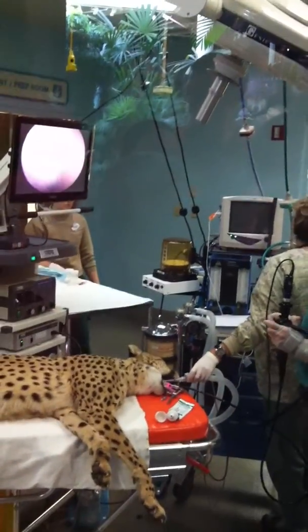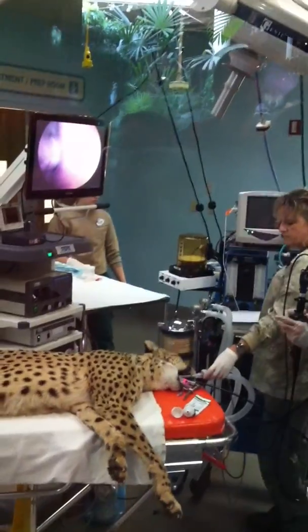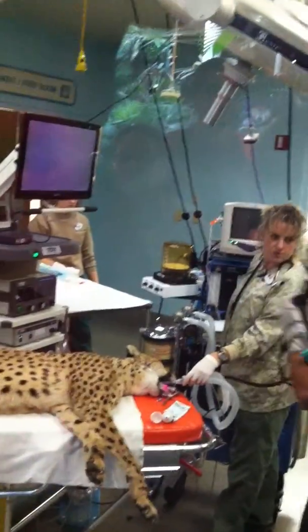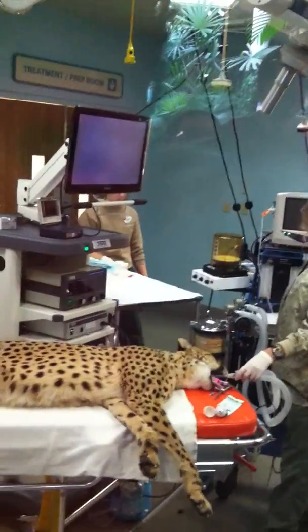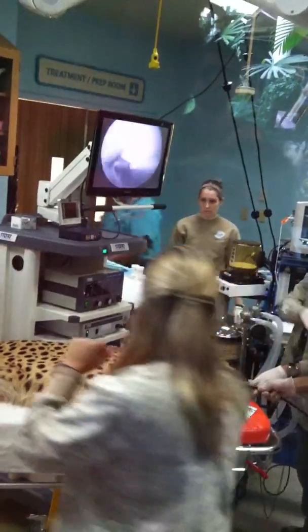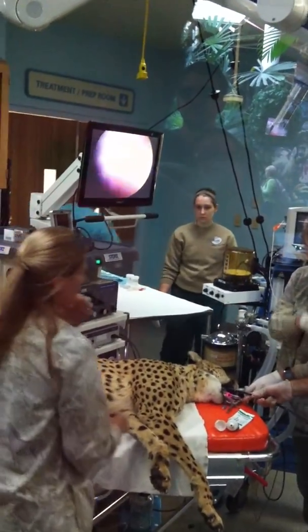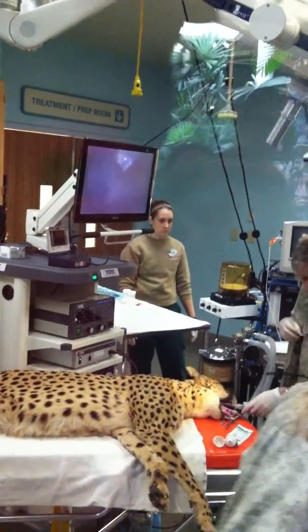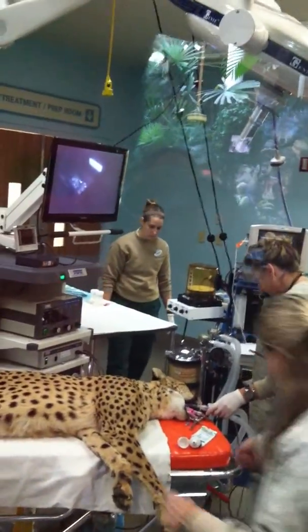The question was, what do they do with the Pepto-Bismol that is sitting on the table? Afterwards, they will give her some of the Pepto-Bismol in order to coat the stomach. Because if there is any irritation — or even if there isn't — the tube, of course, can be irritating. So it's just to soothe everything afterwards.